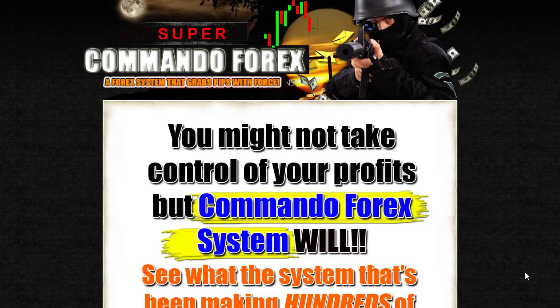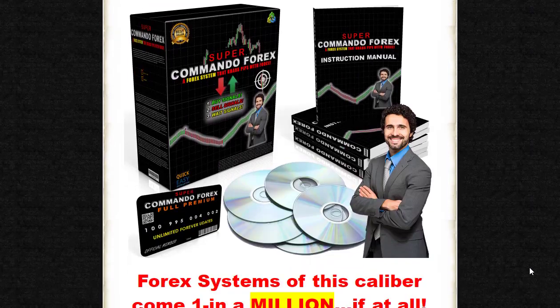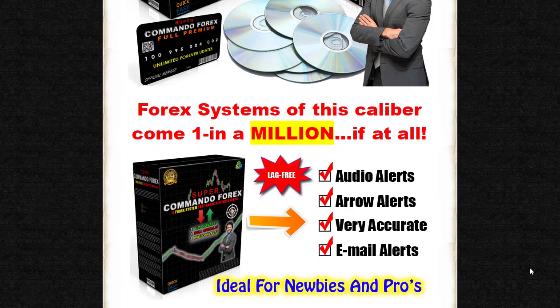In the world of Forex trading, finding a system that combines simplicity and profitability can be a game-changer. After 10 years of intensive research, testing, and investment, the Super Commando Forex system has emerged as a revolutionary trading solution.